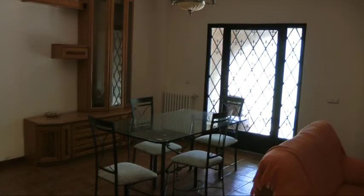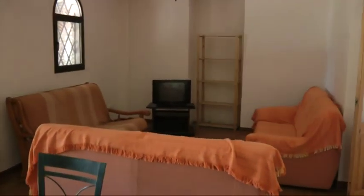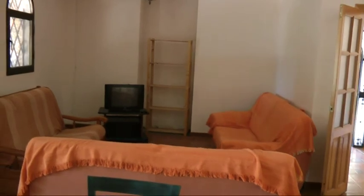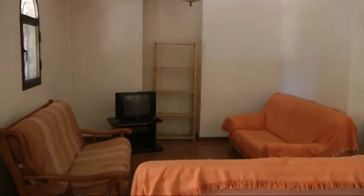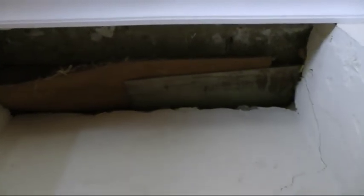Very nice lounge dining area, decent size. Now originally this was a fireplace which has since been removed — I don't know what reason — but anyway, easy enough to get the fireplace back in, plenty of space for it.